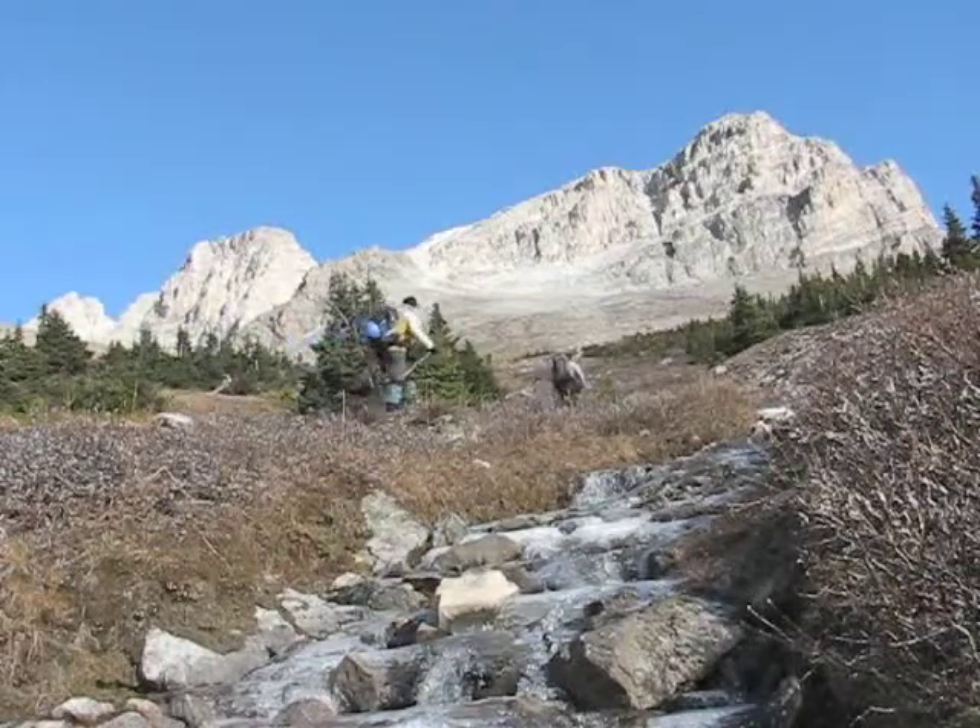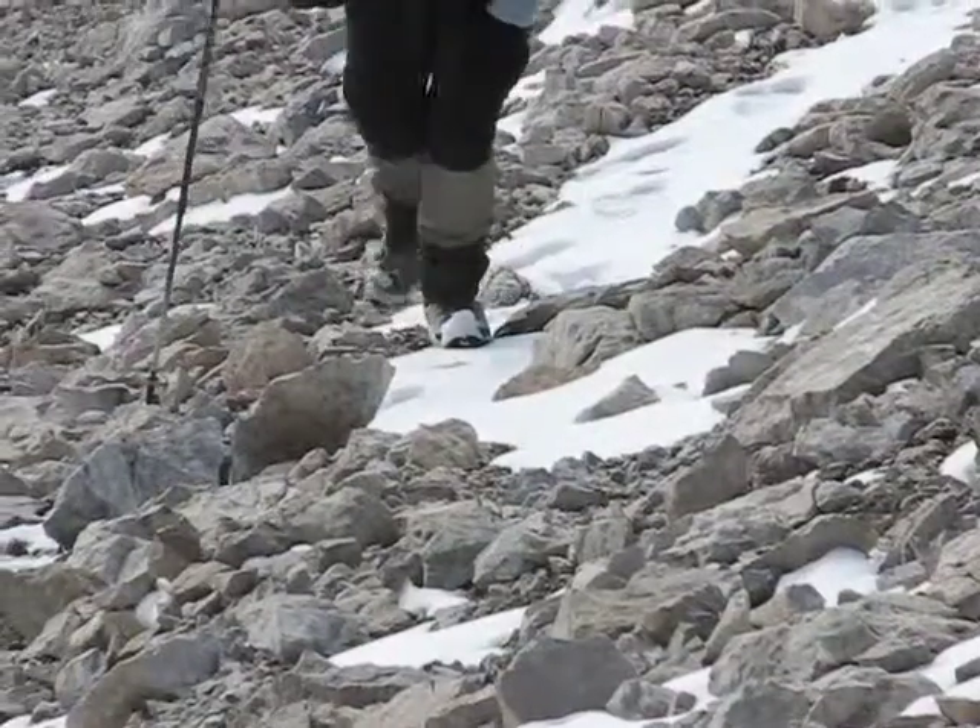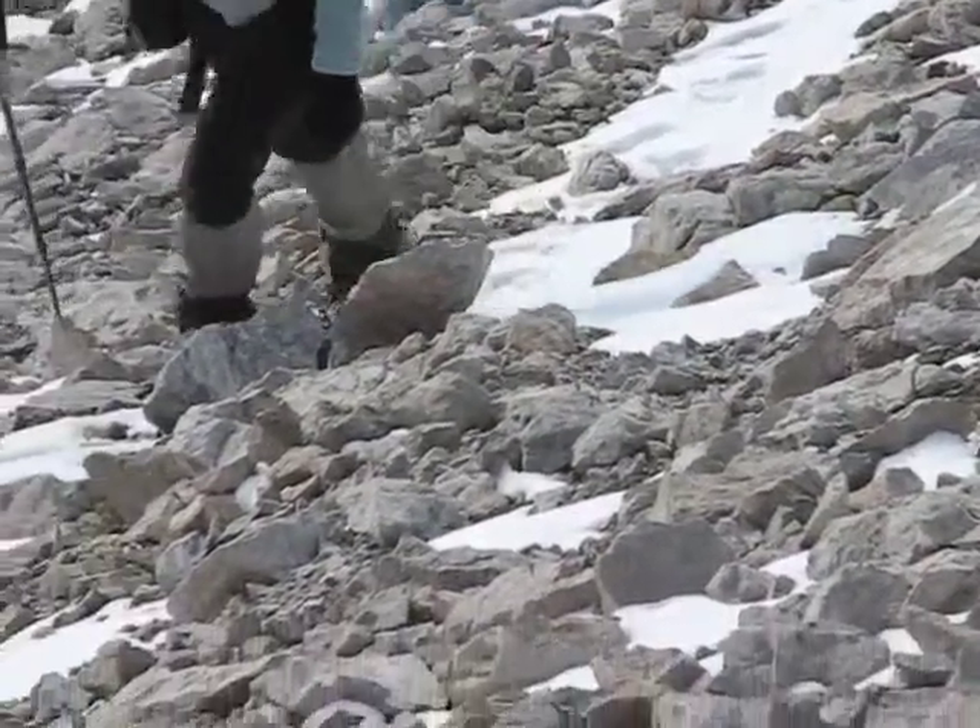After reaching this drainage, we head to the left end of Ptarmigan Peak. As we make our way to the ridge, we follow a trail.